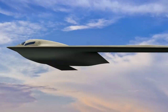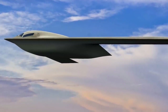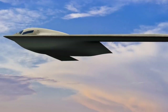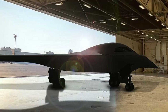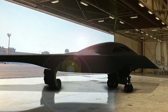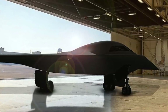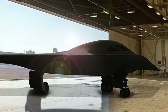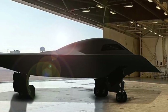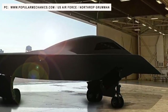The B-21 Raider is conceptualized to be a super-stealthy bomber able to penetrate the most sophisticated air defenses for decades into the future and take out high-value enemy targets without the rival even knowing it was there. The bomber will have a very long range and high payload capacity to carry conventional and nuclear weapons. The B-21 is expected to replace the U.S. Air Force's aging fleet of B-1, B-2, and B-52 strategic bombers, which have an average age of 27 years and are increasingly vulnerable against new generation air defense systems.